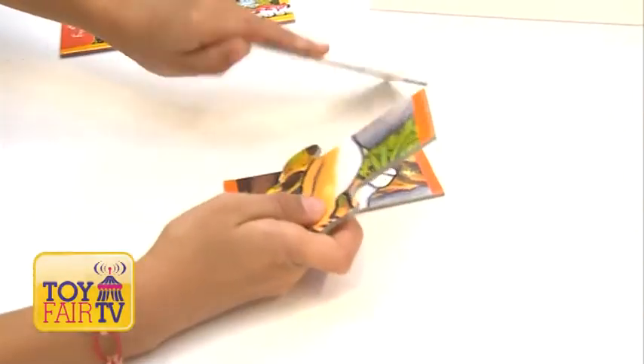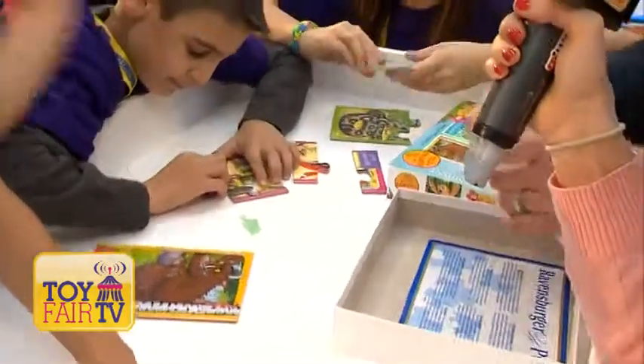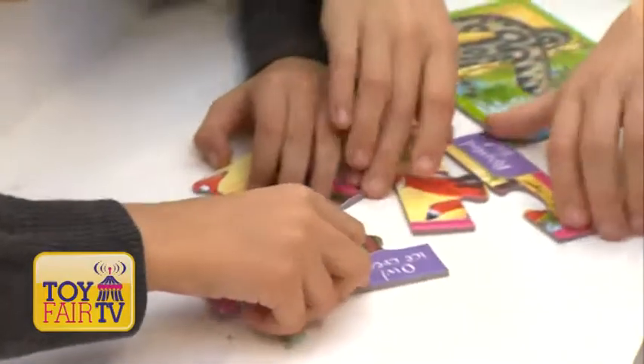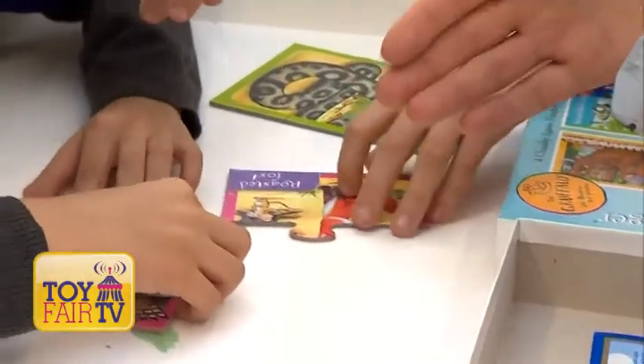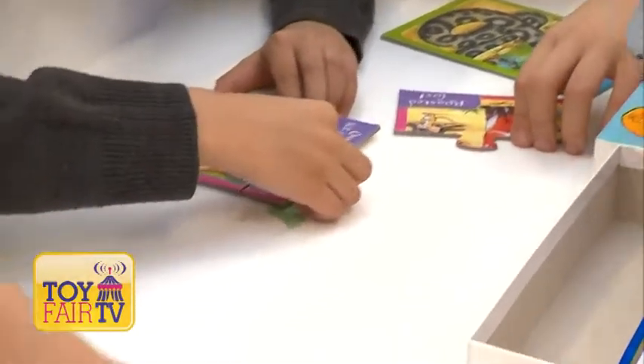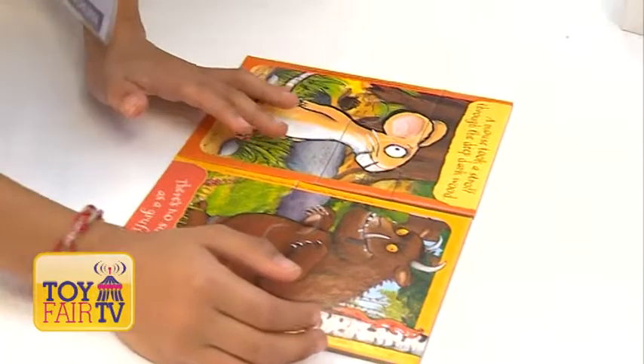And up to five pieces for the hardest one, so a really nice introduction for kids at that age. A really nice introduction for children to start, and obviously once they master these puzzles, they can then move on to the standard pieces — 12, 16, 24-piece puzzles.